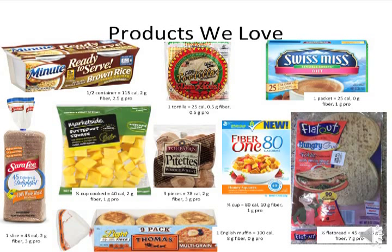These are some starch products that we love. Below each picture is the suggested bariatric portion size with the corresponding calorie, fiber, and protein content. The Flatout Hungry-Girl folded flatbreads are great for making pizzas and can be cut into wedges for dipping in tuna or chicken salad. The Marketside butternut squash can be found at Walmart — butternut squash can be difficult to peel and cut, so the hard work has been done for you, and you can microwave the entire bag for easy steaming.